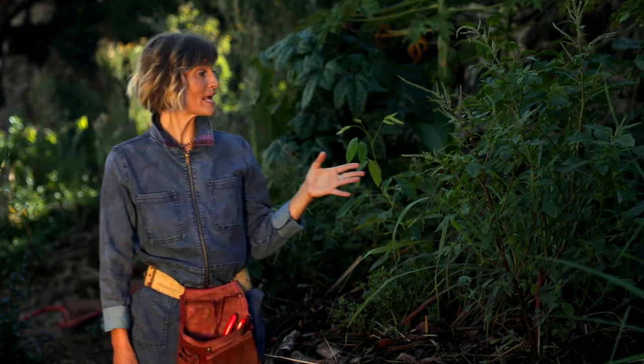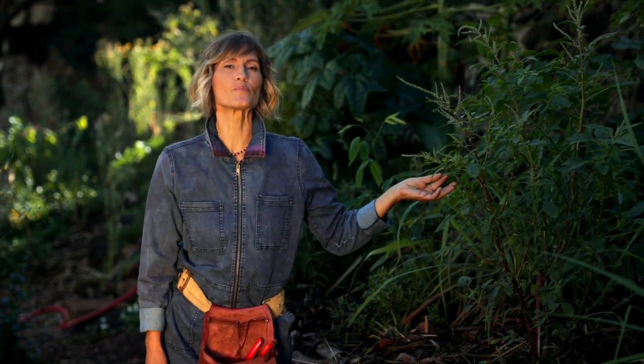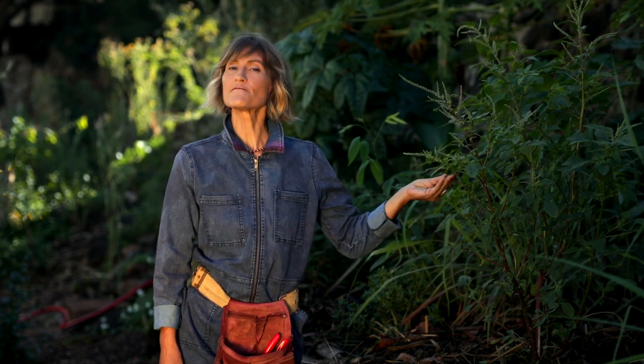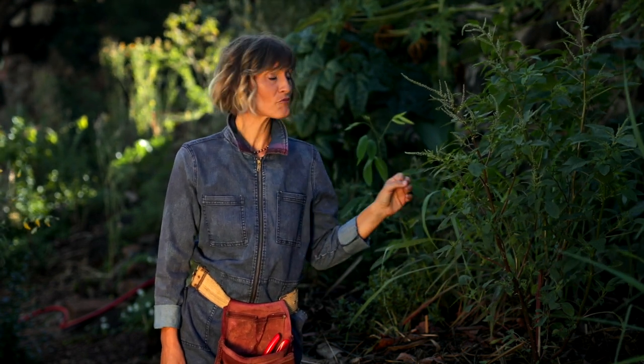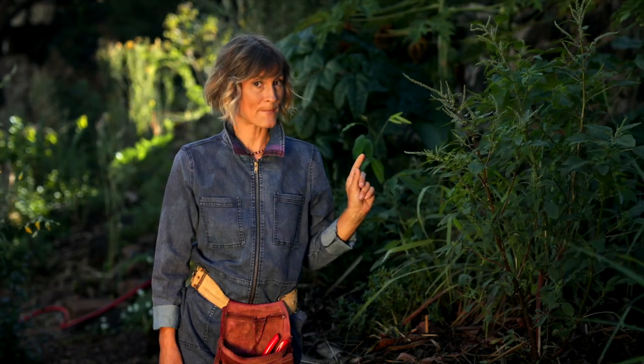This here is spiny amaranth, whose scientific name is Amaranthus spinosus. They can get to be up to five feet tall, have a round stem, and unforgettable double spines where the leaf and stem meet.